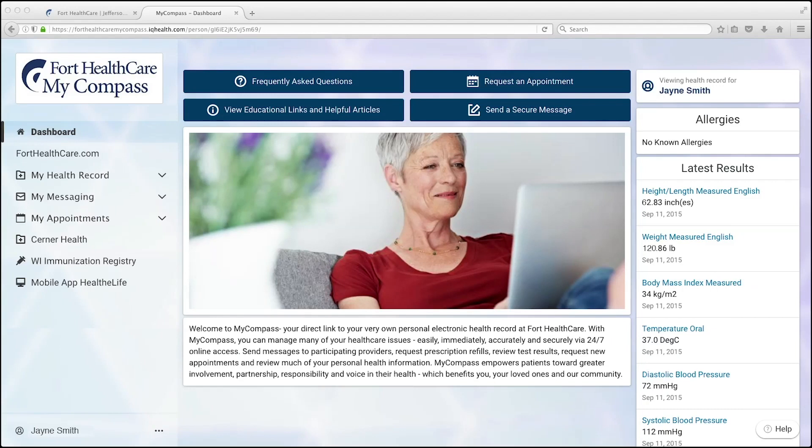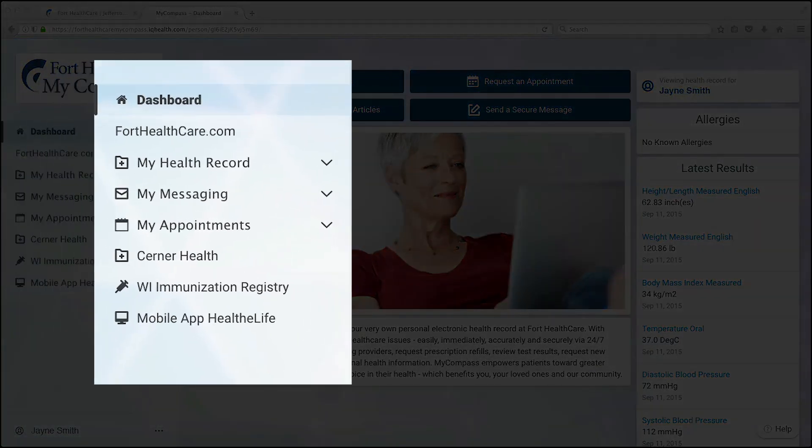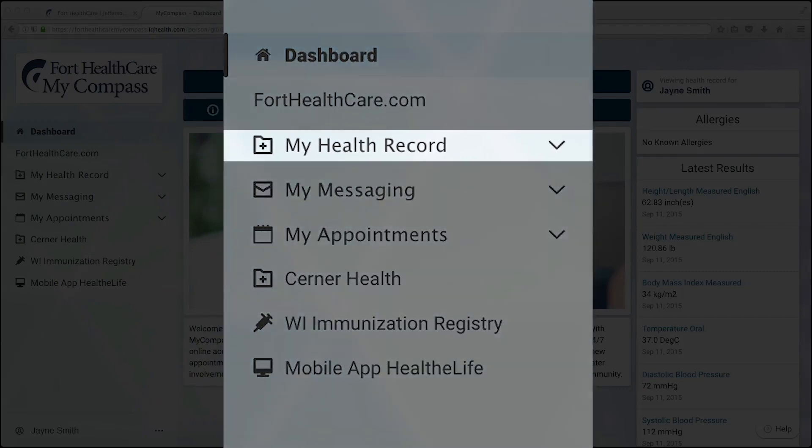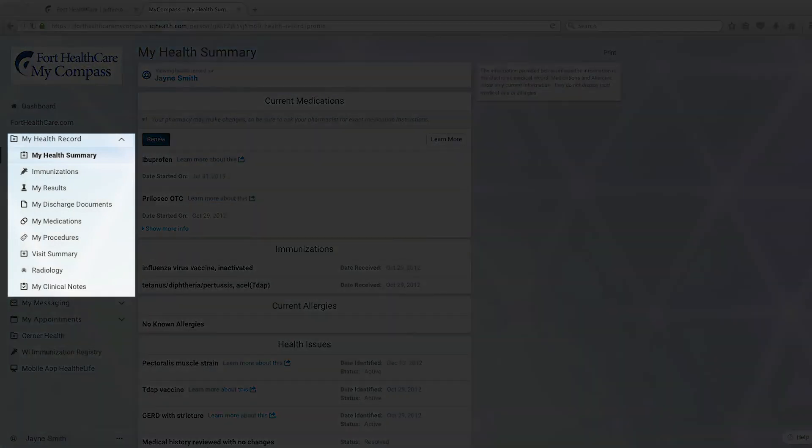Once you're logged in, we encourage you to walk through the features of MyCompass. Let's take a look at the menu options on the left side of your window. First, we'll look at My Health Record. Once you've clicked on it, a page opens with a menu where you can access all of your information, starting with My Health Summary.